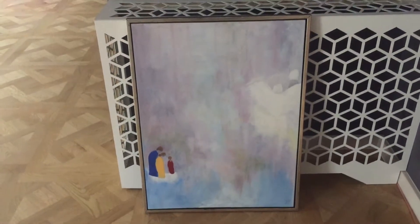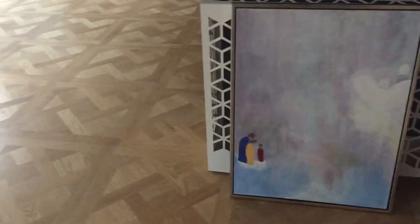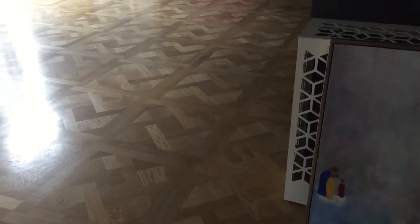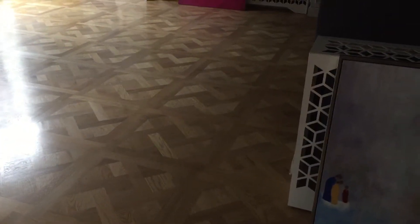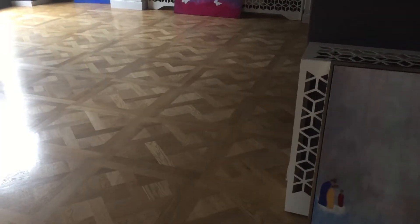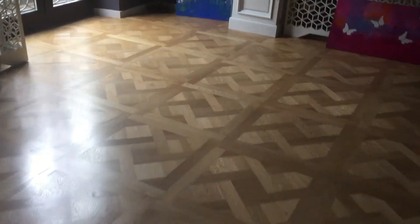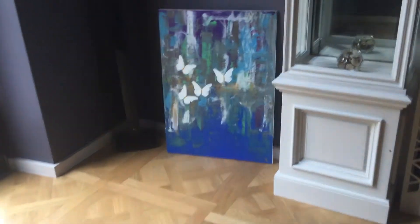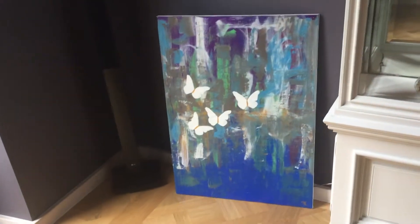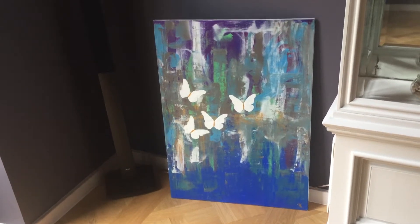He will maybe come back before I leave. The funny thing is that before I even showed him the painting he really likes, I had a feeling that this was the kind of painting the guy would like — and I was right. When he saw it, he really liked it and took a photo of it. It's very nice if you like the color blue.